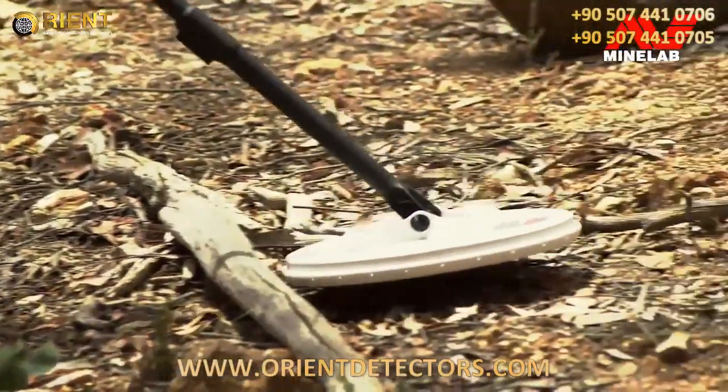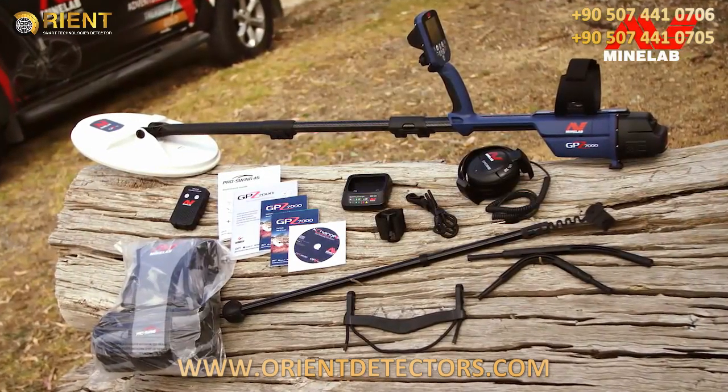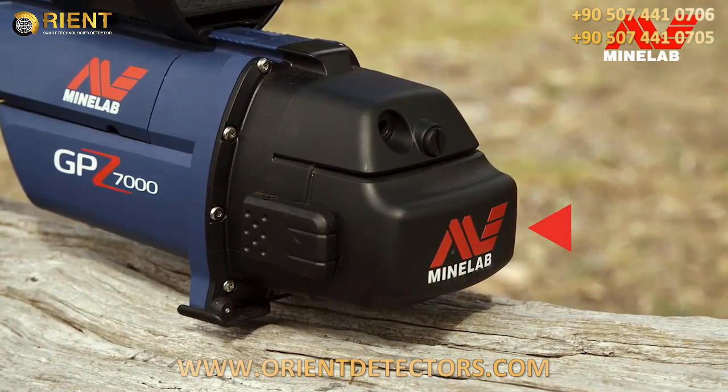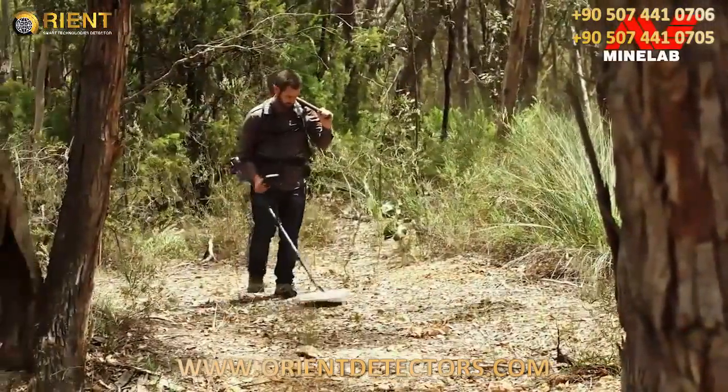The GPZ-7000 really is the next generation of gold detector in a new rugged weatherproof platform. It's powered by a high-capacity lithium-ion battery, which has a runtime of over eight hours, allowing you to detect for a whole day on a single charge.